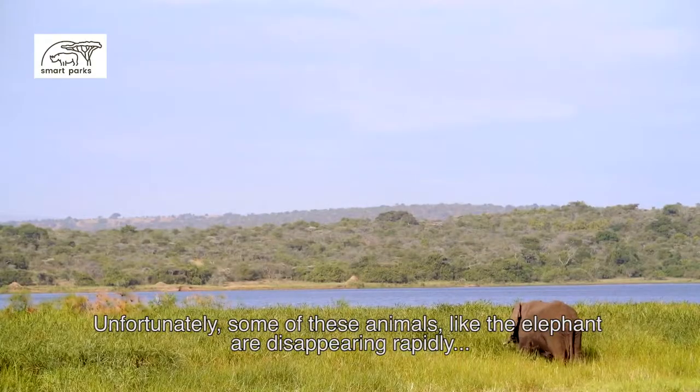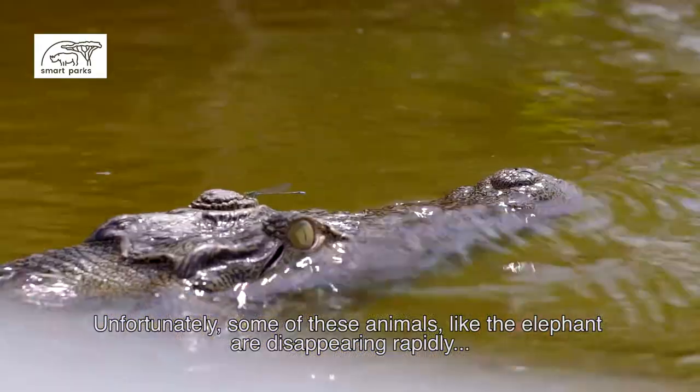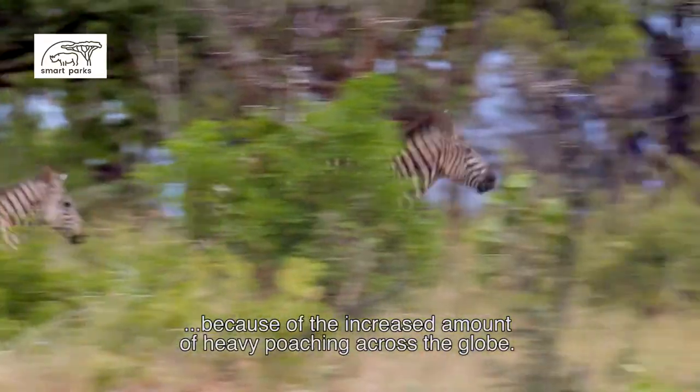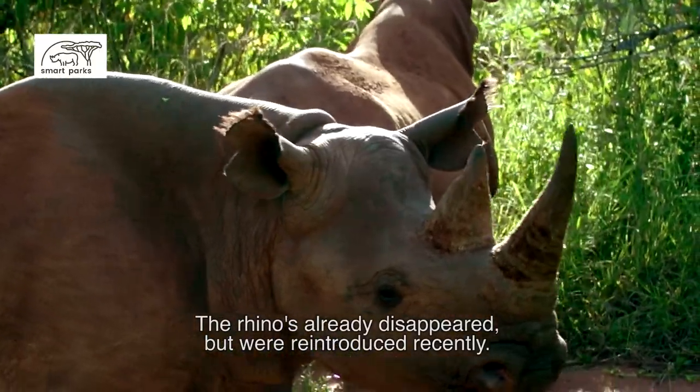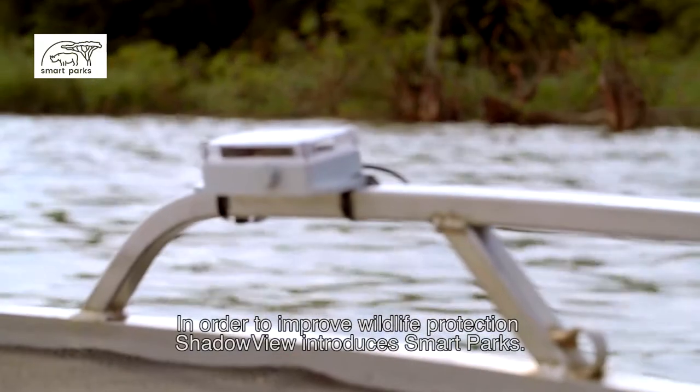Unfortunately, some of these animals like the elephant are disappearing rapidly because of the increased amount of heavy poaching across the globe. The rhinos already disappeared but were reintroduced recently. In order to improve wildlife protection, Shadowview introduces smart parks.